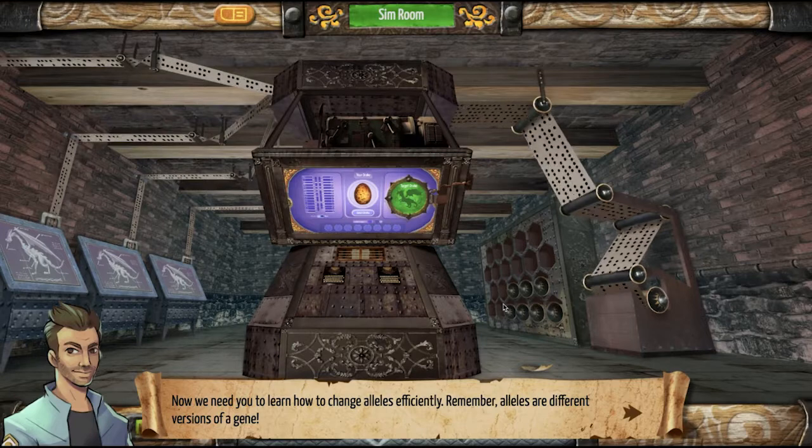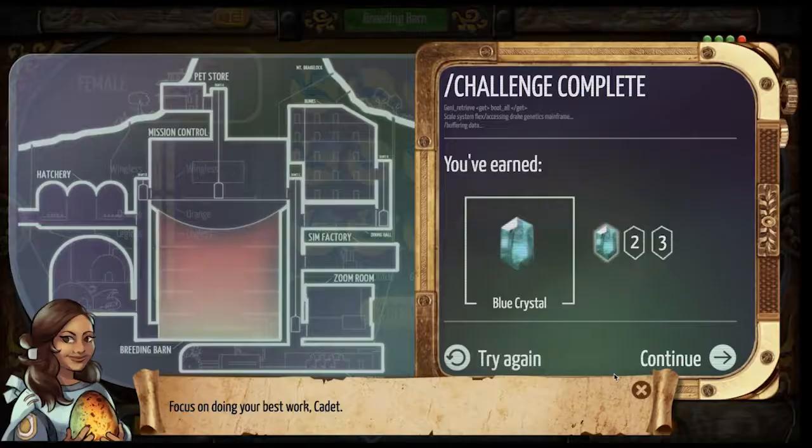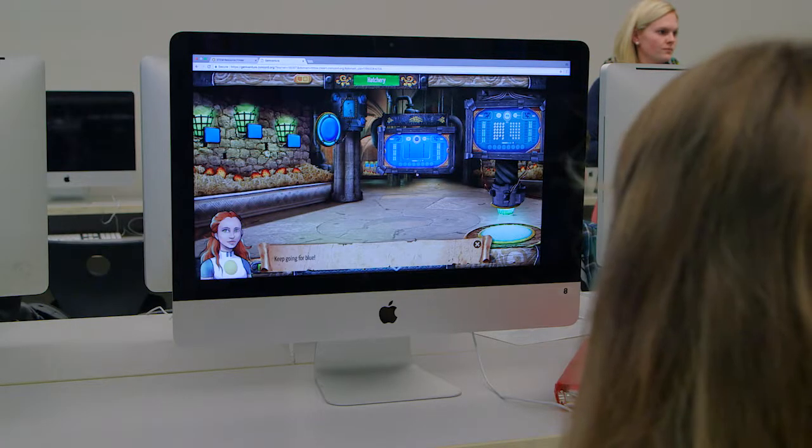The story and the characters definitely made it easier to follow what was going on. In Genaventure, we have a very diverse cast of characters. It's important for young people to see people like themselves. It's really helped me, especially since I'm more of a visual learner.